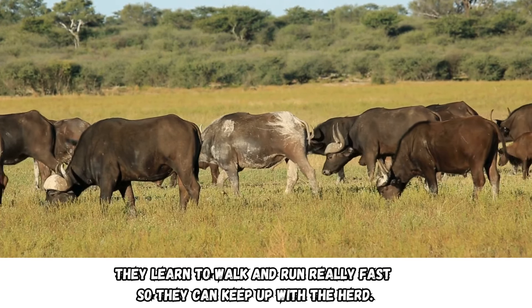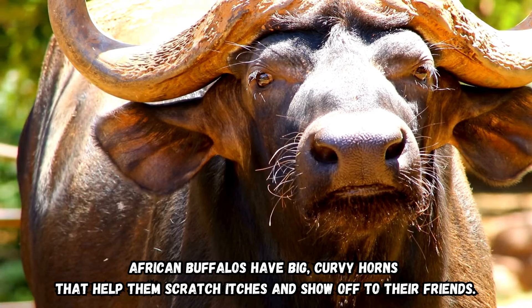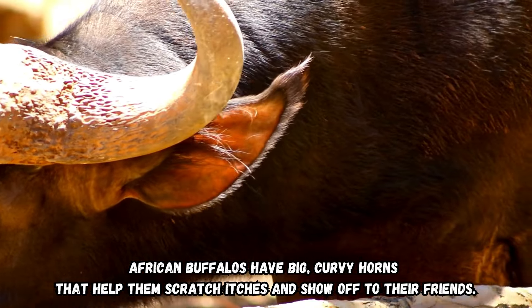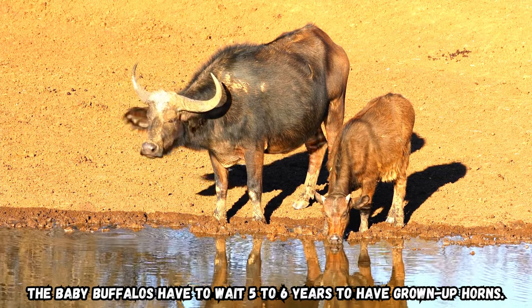They learn to walk and run really fast so they can keep up with the herd. African buffaloes have big, curvy horns that help them scratch itches and show off to their friends. The baby buffaloes have to wait five to six years to have grown-up horns.